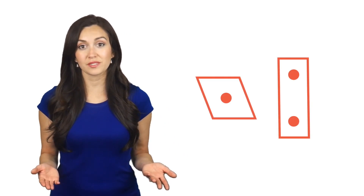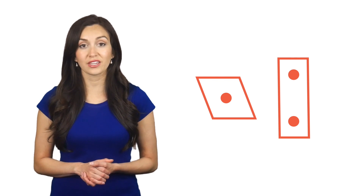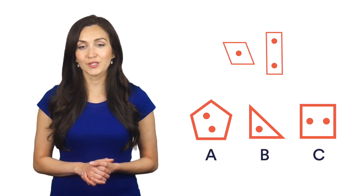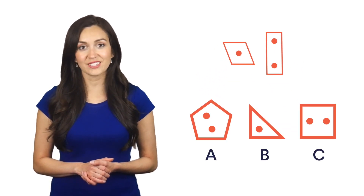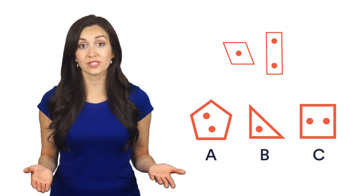For example, look at these two shapes. What are the similarities, and do they match any of the shapes that are given? At first, you might notice the dots inside the shapes. This is a consistency; however, all the suggested answers have dots too, so that doesn't help us.